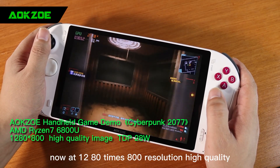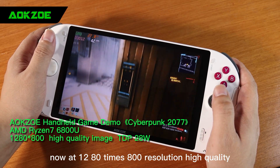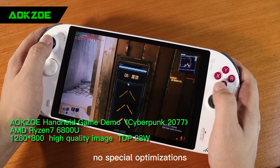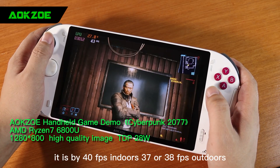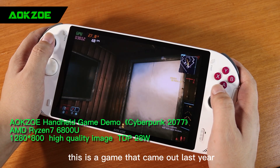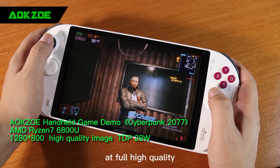Now at 1280x800 resolution, high quality, all effects are defaulted under quality, no special optimizations. It is about 40 FPS indoors and 37 or 38 FPS outdoors.